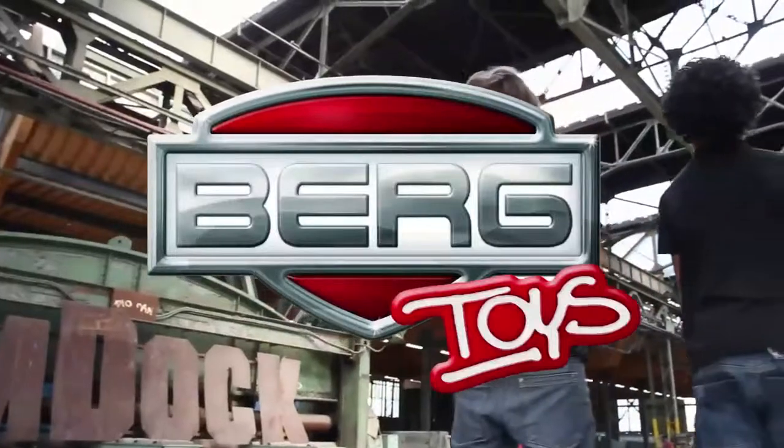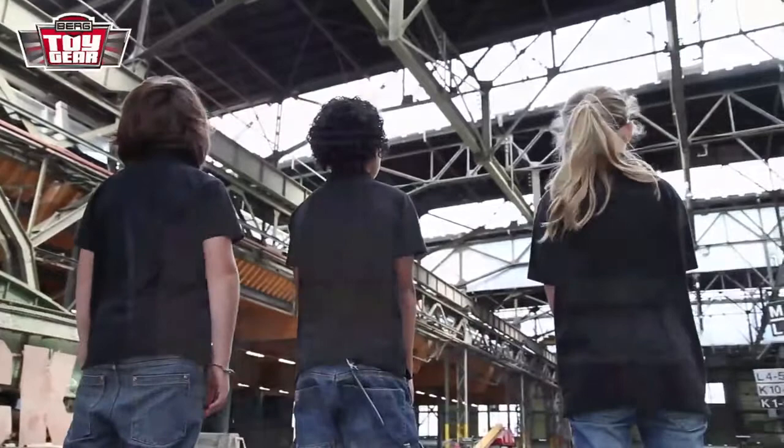Welcome to all you rough and tumble guys and gals to another episode of Toy Gear! Wow, nobody's racing here. All you see here is a lot of hard work. Correct! We too will be working hard here today.